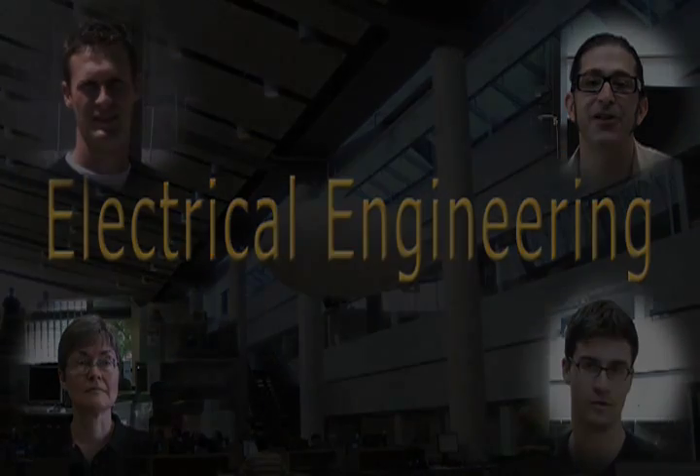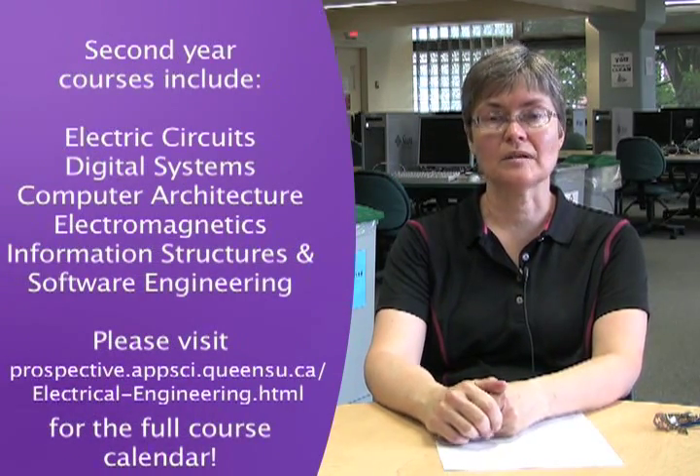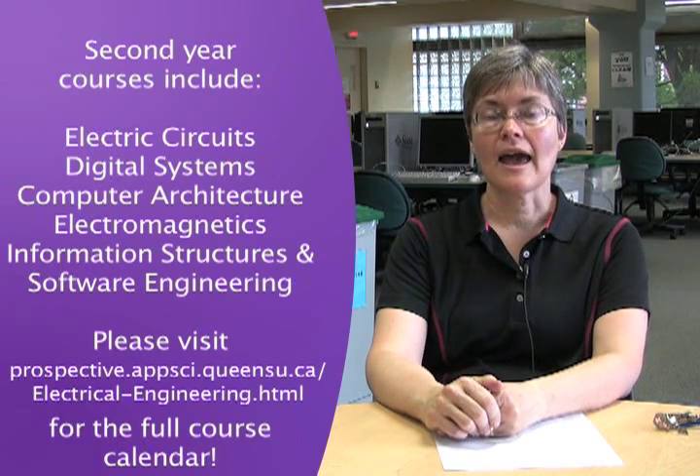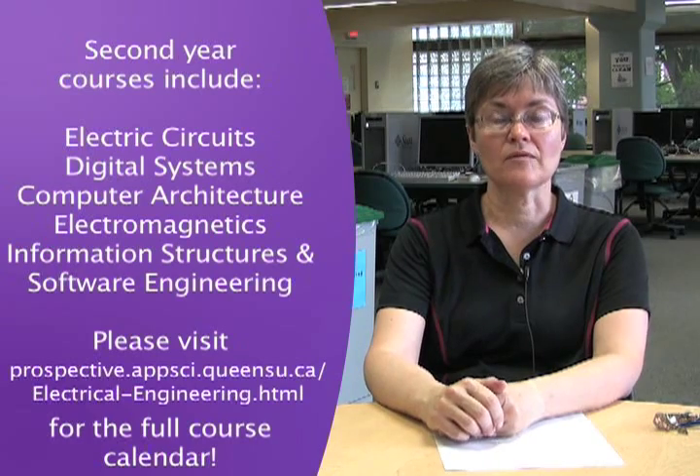Electrical engineering is pretty much the fastest growing discipline. In electrical engineering we have courses in circuits and electronics. We have a second year lab course which has a lot of practical experience in looking at circuits, building circuits, testing circuits, and using some equipment that involves software development. So we look at both computer aspects as well as circuit aspects in the second year.